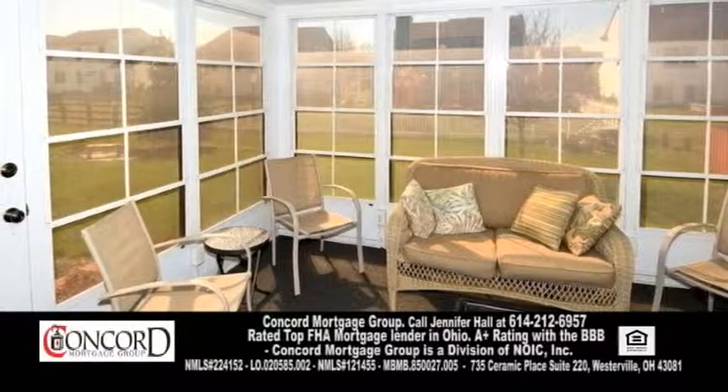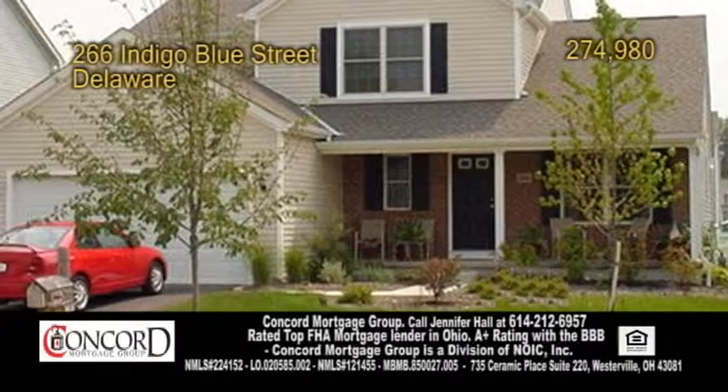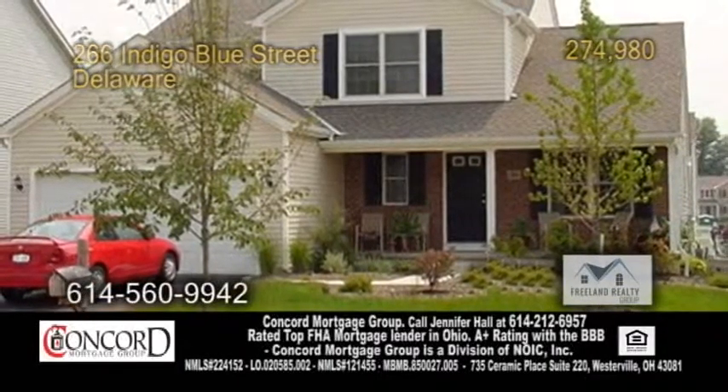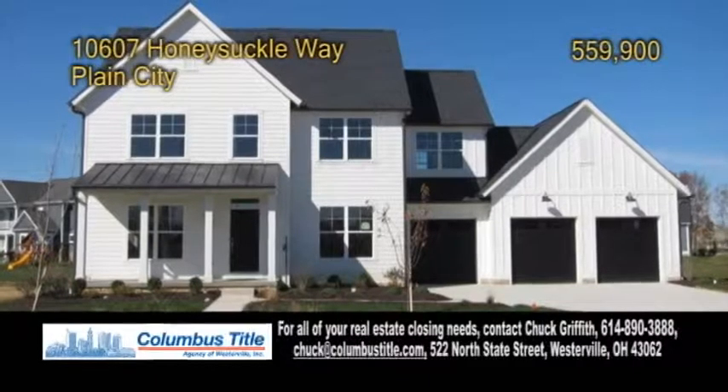The three-season sunroom overlooks the patio and landscaped yard. This home is within walking distance to Source Point Activity Center. Contact Jill Freeland for more details.